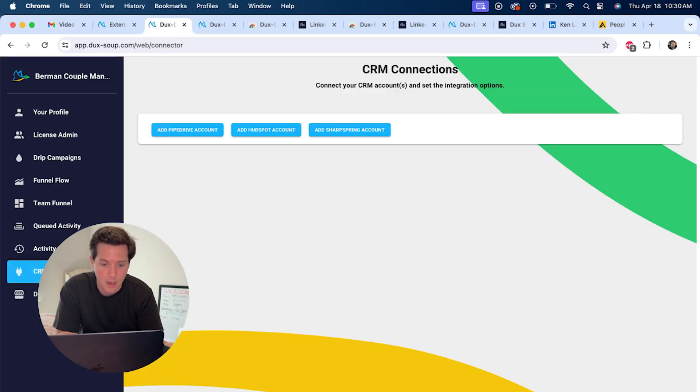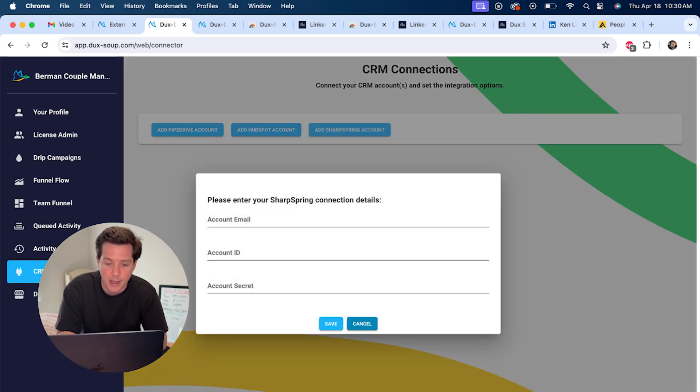But if you'd rather not use the Duck Soup mini CRM — because let's face it, we're salespeople and we want to see things like deal size and real CRM features — if you click CRM connections, you'll see that Duck Soup integrates natively with Pipedrive, HubSpot, and Sharpspring. You can add those CRMs and all of the data will be fed from Duck Soup right into your Pipedrive, HubSpot, or Sharpspring, so everything stays unified on your CRM platform.